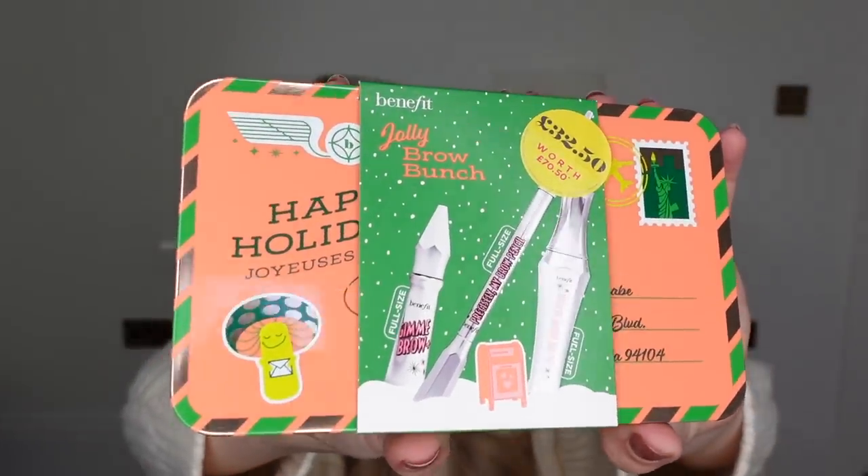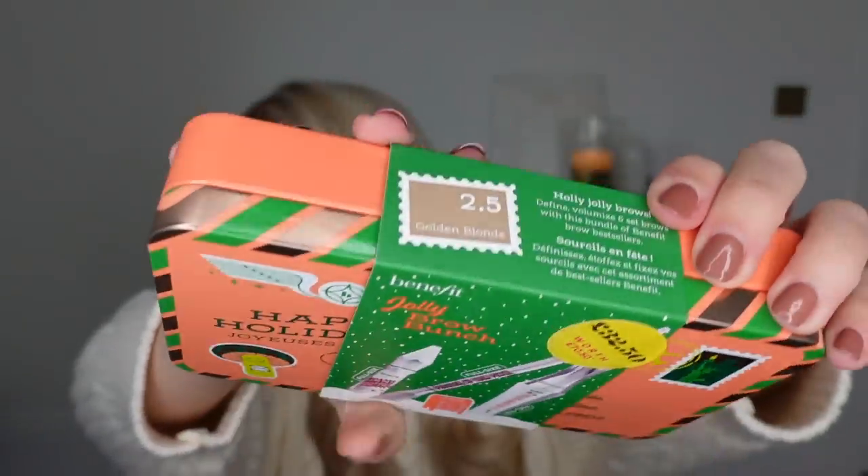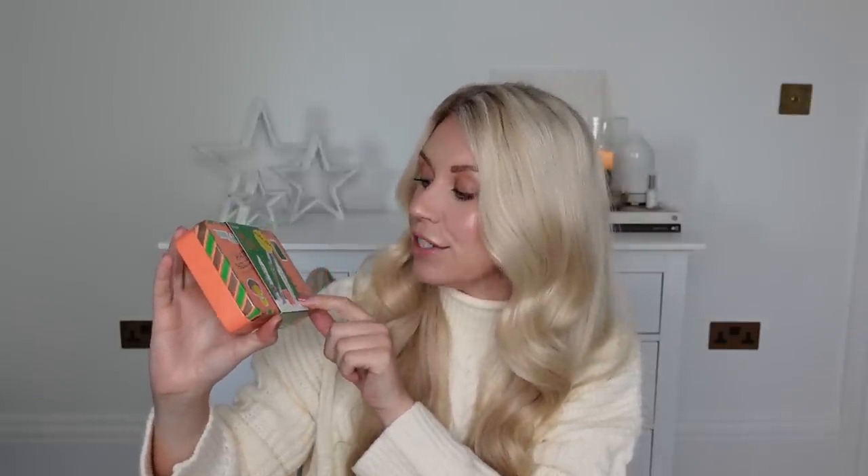Another gift set option — also from Boots — is the Happy Holidays Jolly Brow Bunch gift set from Benefit. It's £32.50 and worth over £70. They come in different shades and I picked up the 2.5 shade. You get a full size Precisely My Brow Pencil, a full size Gimme Brow, and a 24-hour brow setter. All full size products — great value for money.